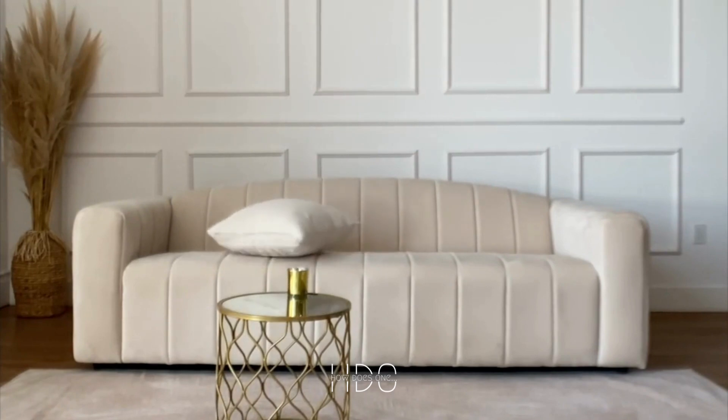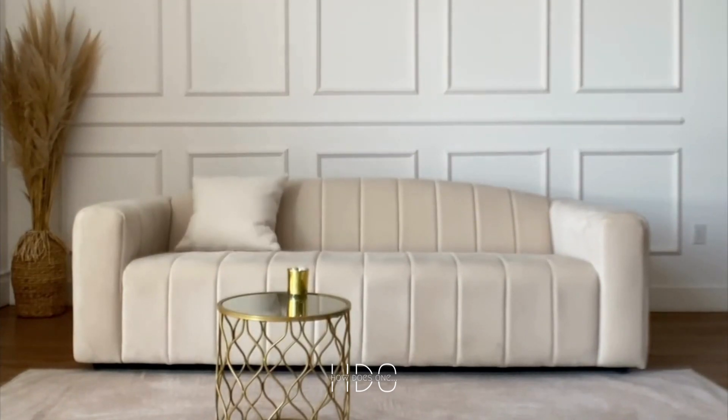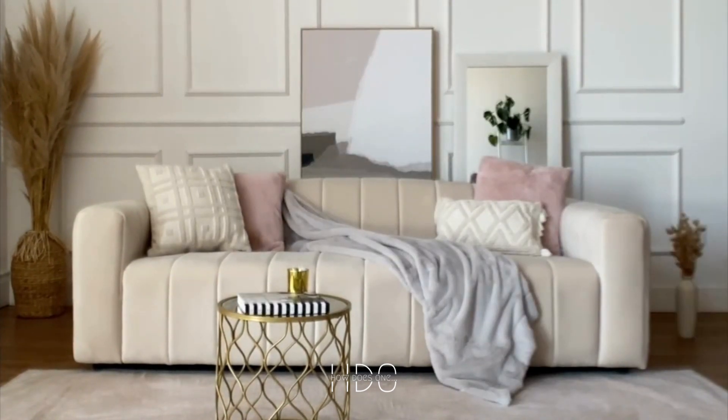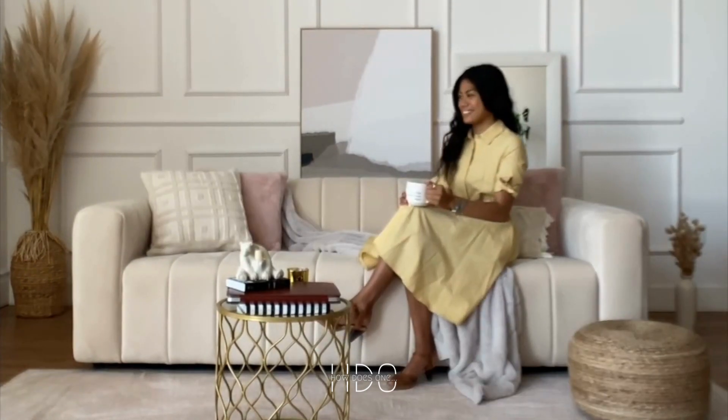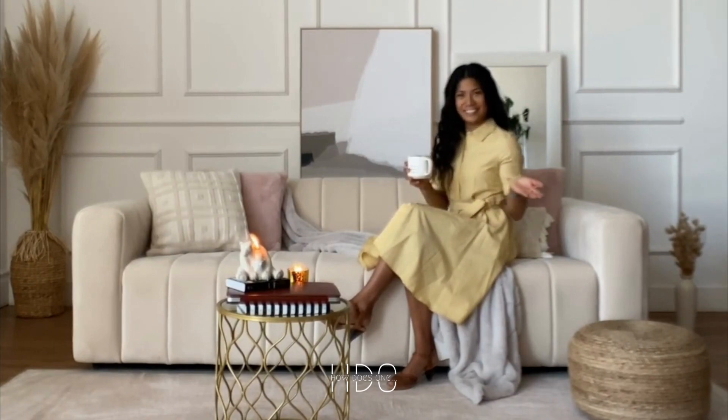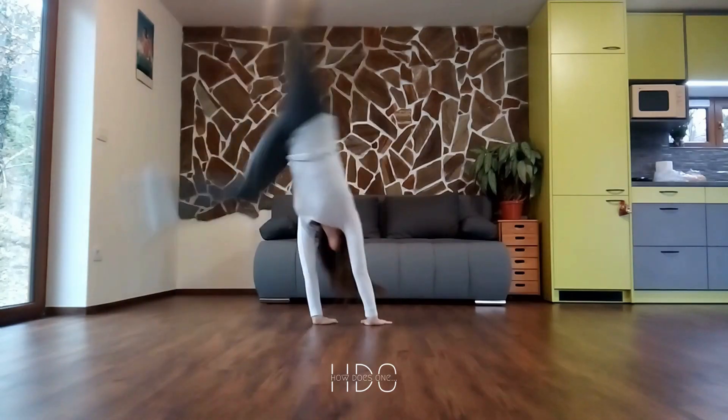1. Consider the size and placement. The size and placement of the painting can make a big difference in how it is perceived. If the painting is large, consider hanging it alone on a feature wall with simple furniture around it. If it is smaller, you can consider displaying it on a bookshelf or in a grouping of art on a gallery wall.